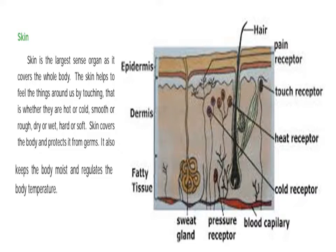The skin covers the body and protects it from germs.